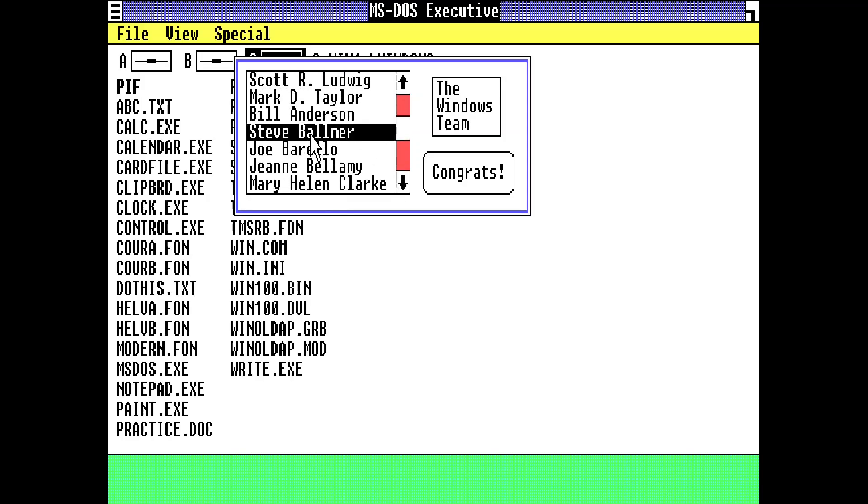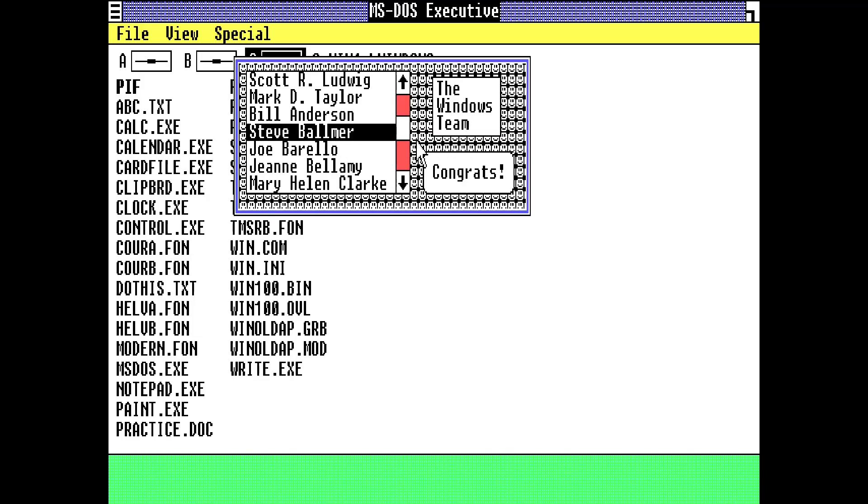If you press twice on someone, the whole background fills up with the smiley face. This is actually a joke because the information of all the people here is placed right next to the bitmap of the smiley face.